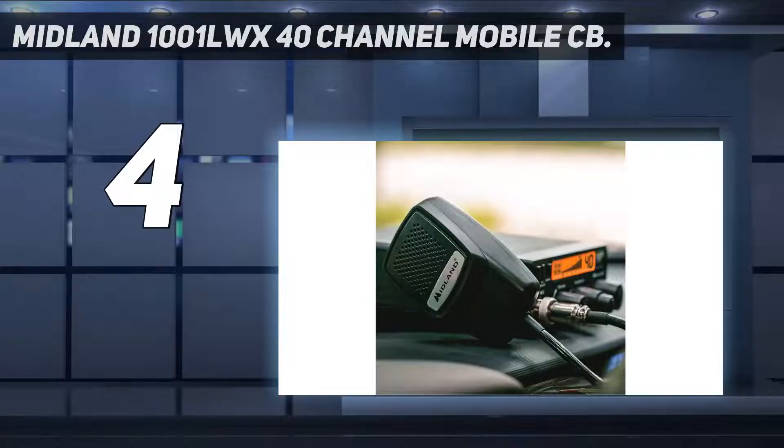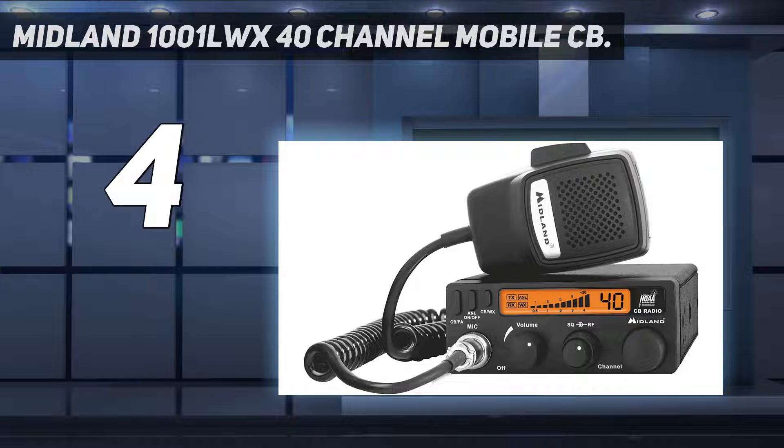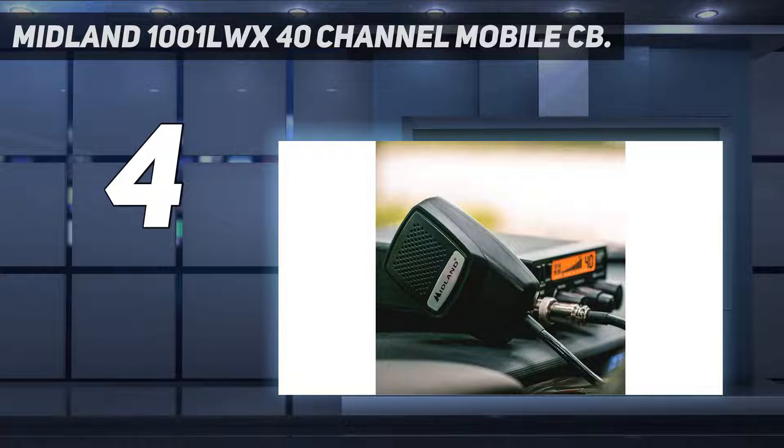Coming in at number four: the Midland 1001 LWX, a 40-channel mobile CB radio. CB novices and newcomers can kick-start their hobby with this radio, which features simplified controls for volume, channel switching, RF gain, and squelching to refine incoming transmissions. With the push of a button, operators can turn the ANL function on or off to isolate your voice for clear, understandable outgoing transmissions.